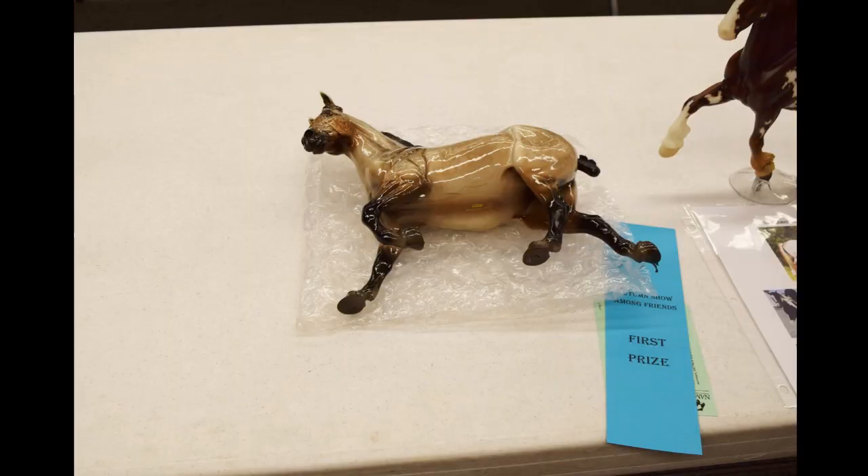This girl I was super shocked about — this is Versailles, the Briarfest 2015 special run. I wasn't even going to bring her, but last minute I decided to bring almost all my Briarfest special runs. I believe most — if not all — of them placed, which is super awesome. I was so shocked that she placed, especially since there was another Versailles in her class too. Even more shock was coming later on!